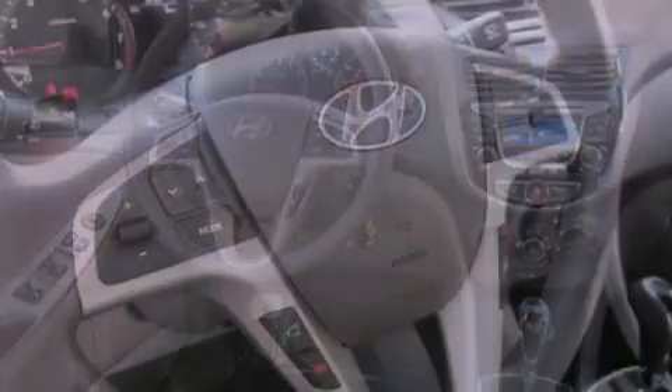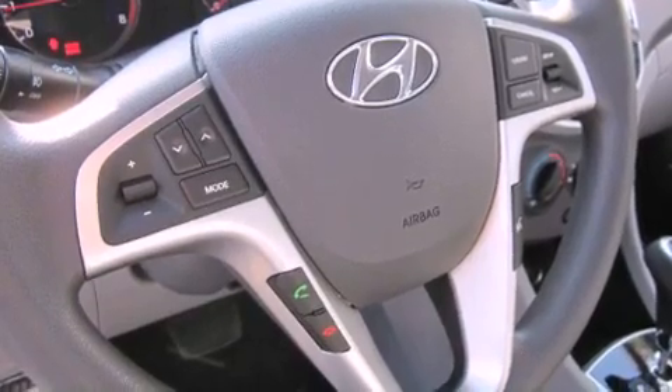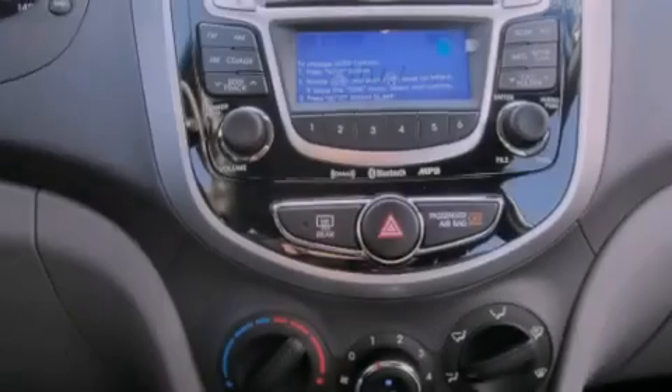Additional features include rear seat child-proof door locks, heated side view mirrors, a home link feature, a rear window defroster, and fog lamps.